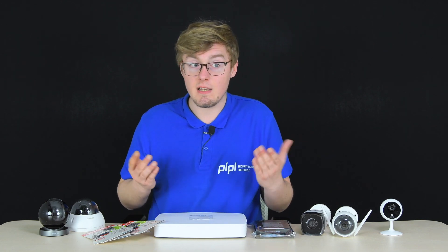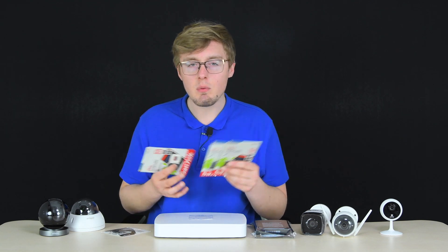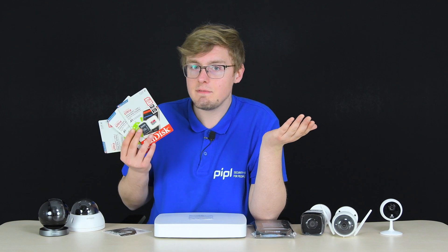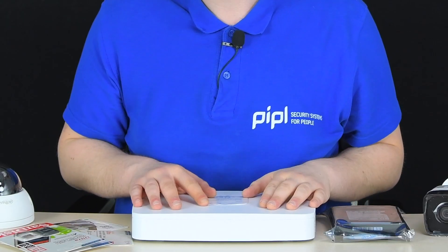Micro SD cards are a good option if you want to store videos recorded on events only — for example, when motion is detected. In event-trigger mode, a 256 GB micro SD card can hold about two to three weeks of recordings, depending on scene intensity. However, for continuous 24/7 recording, don't count on more than a week of storage with micro SD.